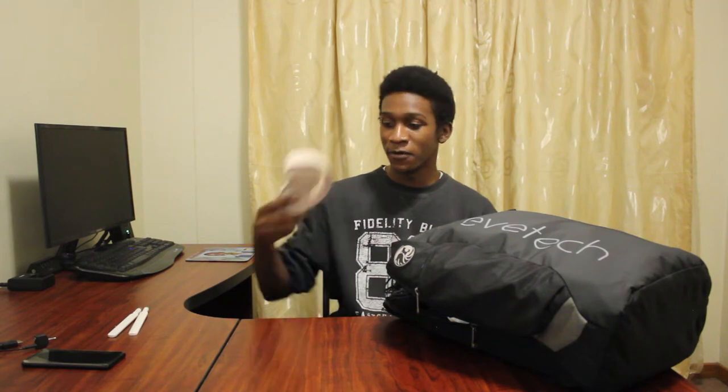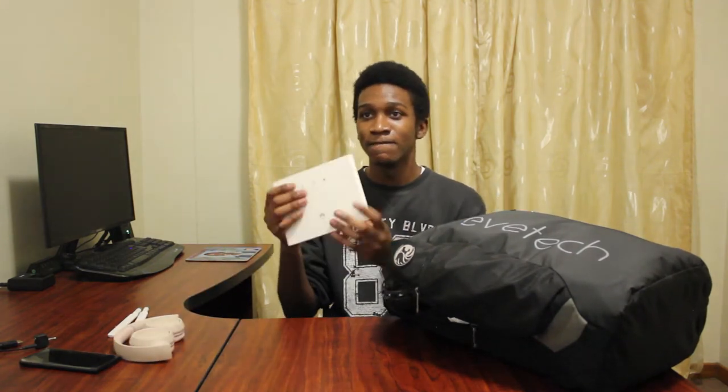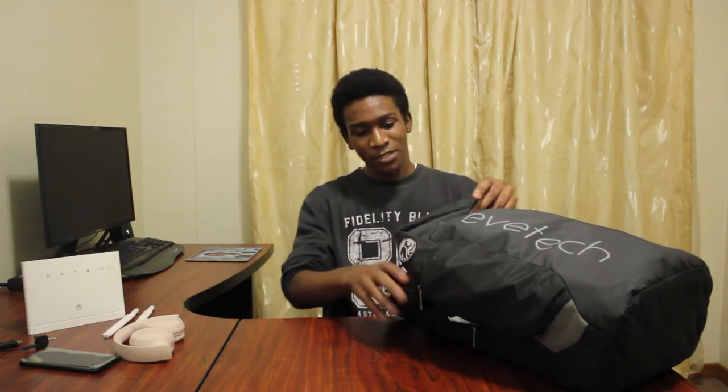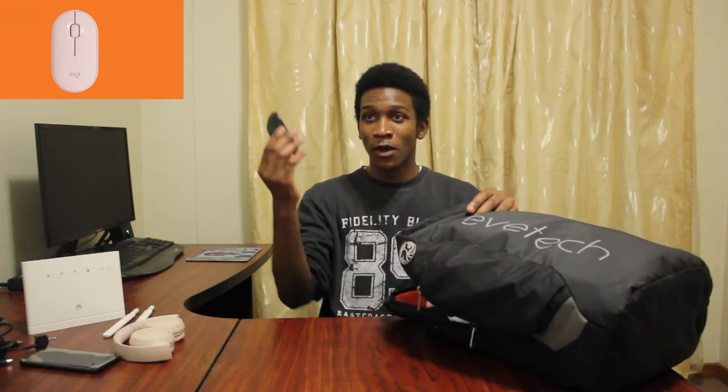Just a disclaimer - this was not arranged in any particular fashion. So right here at the top we have my headphones - very nice headphones. Second thing here is my router, my wifi router. Randomly, a power cord for my router. This bag is really big. And my mouse.